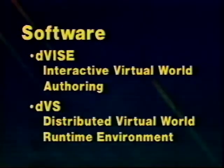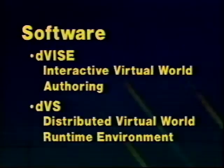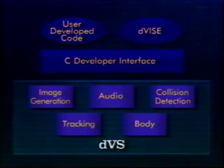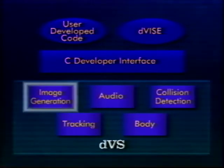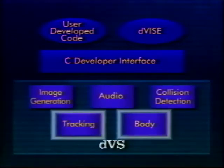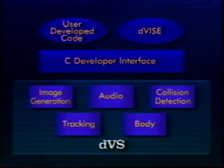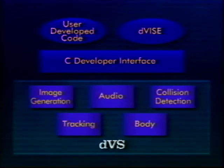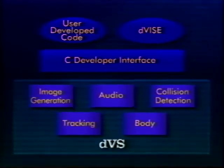Underlying Devize is DVS, Division's Advanced Runtime Environment for VR. DVS provides all the services needed for sophisticated virtual reality, including stereo image generation, 3D audio, collision detection, and interfaces for I/O devices. DVS coordinates these services with one or multiple users in a distributed environment. The power of DVS is available either through Devize or through a C programming interface — DVS is sophisticated enough to make virtual reality simple.